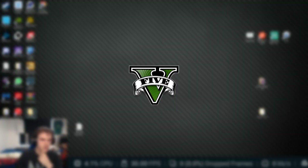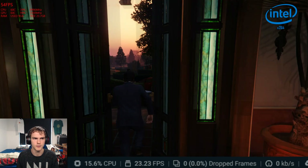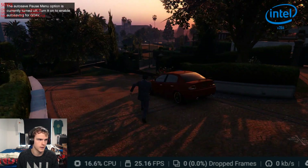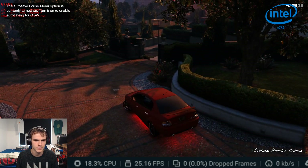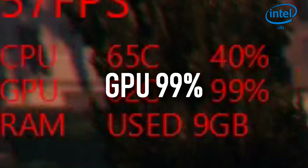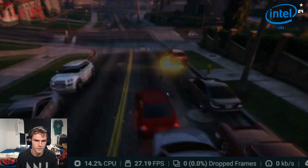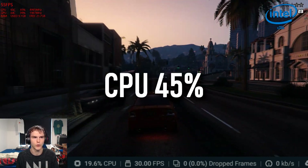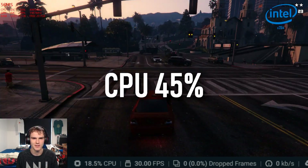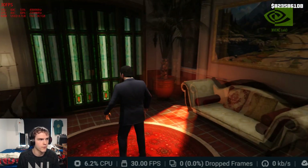Last game is GTA 5. With CPU encoding and V-sync off, we're seeing 5 to 7 FPS drops in OBS, 99% GPU usage, and CPU averaging around 45%.